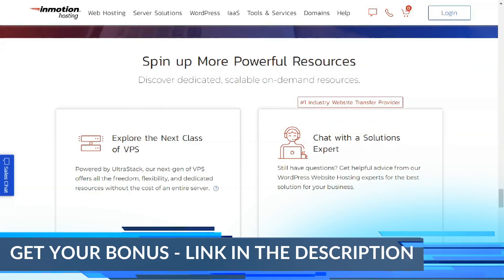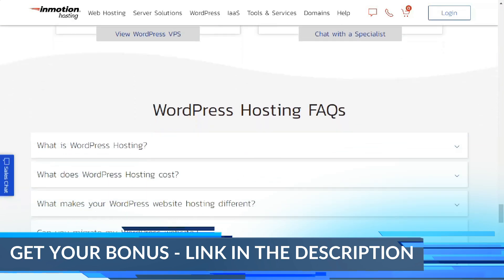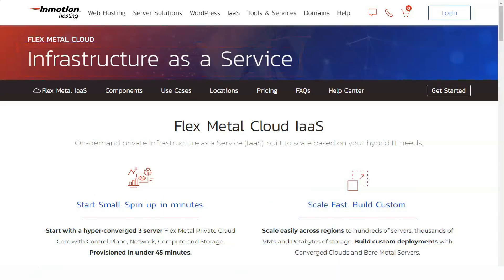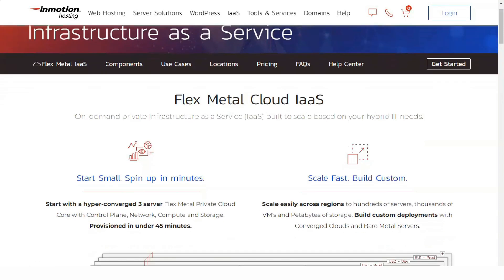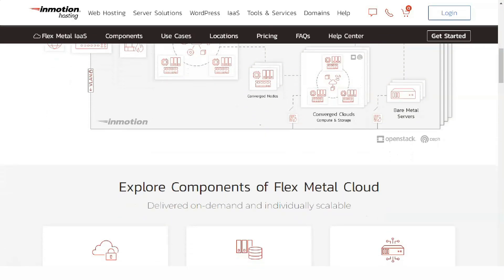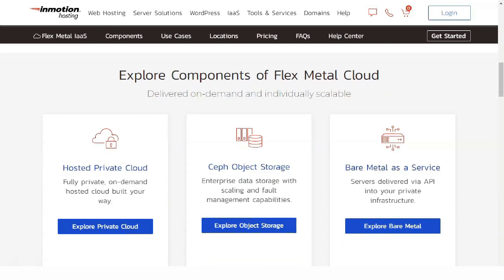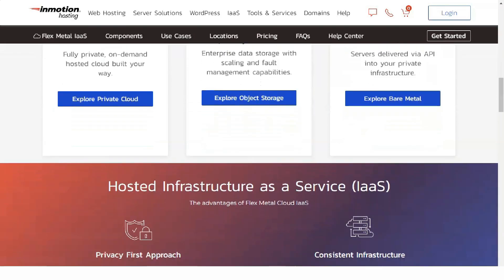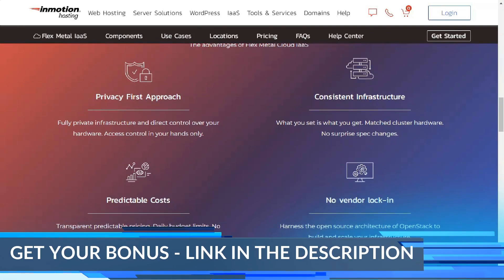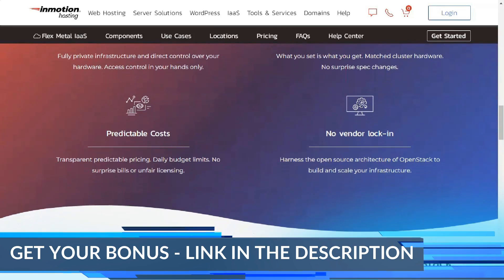InMotion offers several security features, including free remote backup services for accounts under 10GB in size. For WordPress sites, a free Sucuri security plugin can be used to scan for malware and other security risks. McAfee's spam and virus protection, starting at $1.39 per month, is also available for email accounts. You can purchase SSL certificates at $99.99 per year with a $25 installation fee, which includes a dedicated IP address.